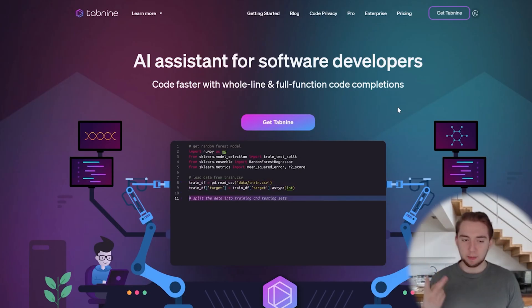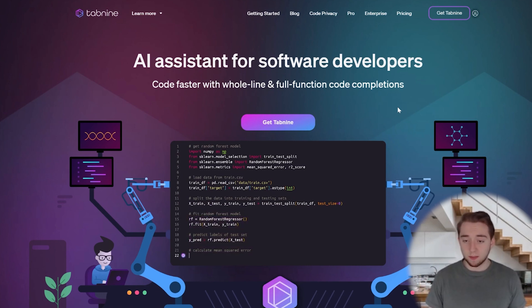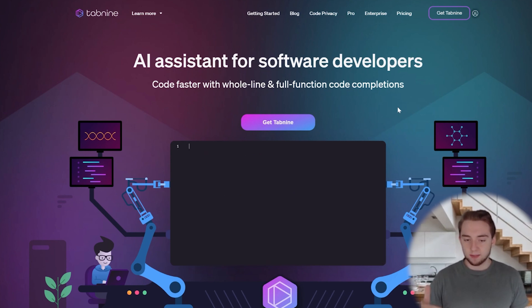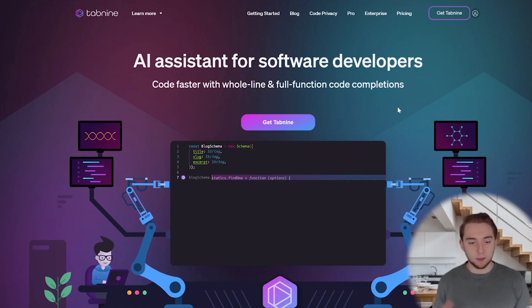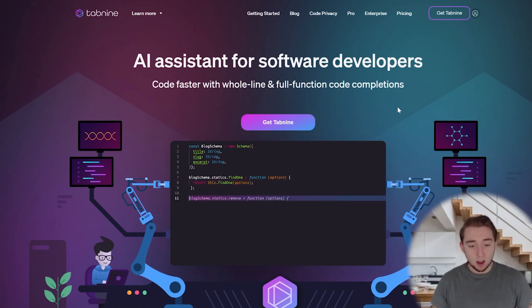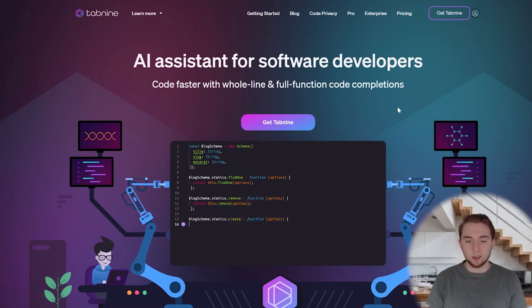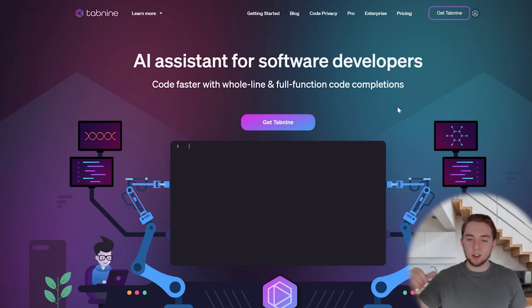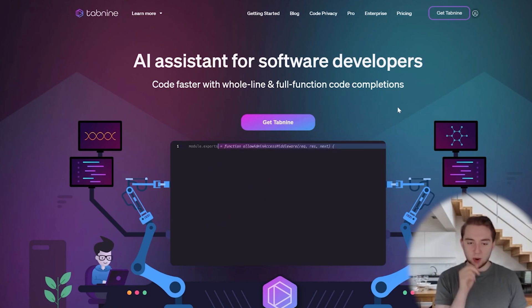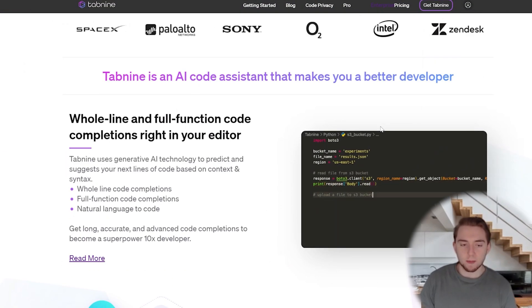The next one on my list, probably the second most popular of all five, is Tabnine. Tabnine is pretty similar to GitHub Copilot — both popular, both reasonably affordable, and both do a lot of filling in code at the same time. They really take the wheel: you give a small prompt and it fills in multiple lines for you. Some people like that, some might not. Tabnine is really powerful when you know what you want to create but don't know the syntax — definitely one of my favorites.